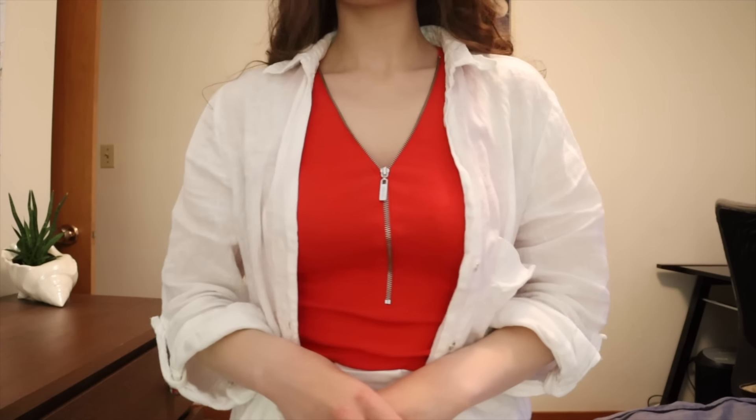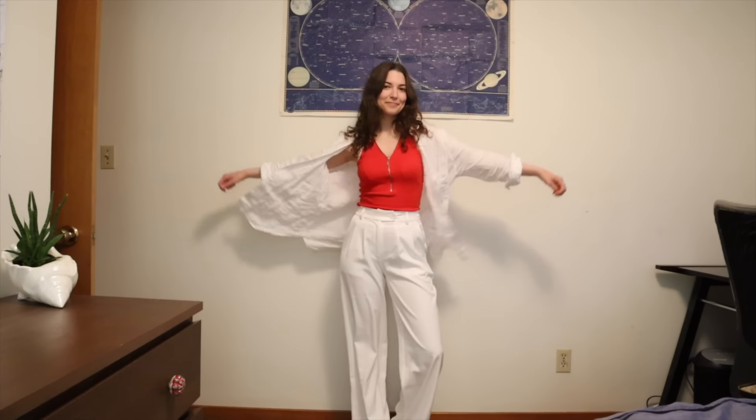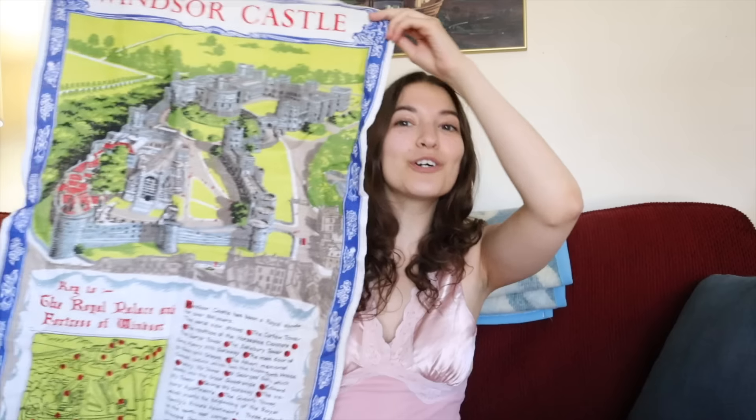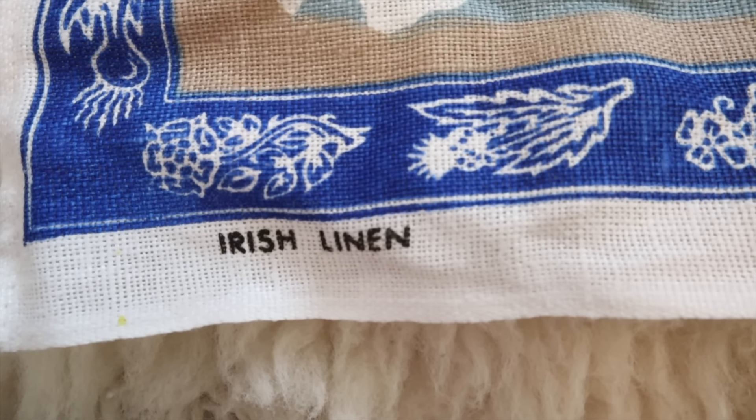I got this gray sweater vest. Unfortunately, it has a hole on it — since it has a hole, I was kind of thinking about making something out of the fabric. I also got this red Guess tank top. These zippers down the front aren't really my style, but I liked that it was Guess, and I figured I could give it away to someone I know or sell it. I'm wearing it with these white linen pants and a white linen overshirt.